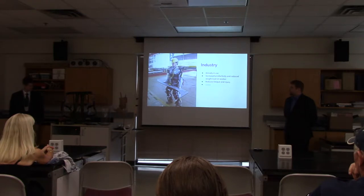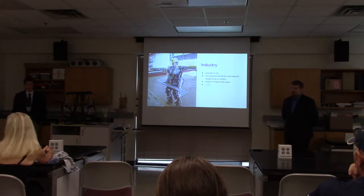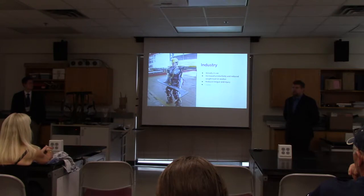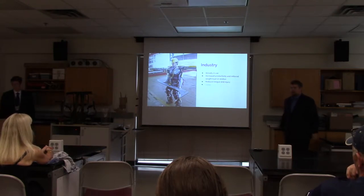The basic idea of an exoskeleton is to enhance or increase the user's ability far beyond their natural capabilities. In industry, it's currently already in use in the Korean Daewoo Shipworks, where a passive exoskeleton allows users to better carry weight and focuses the load on better parts of the body.